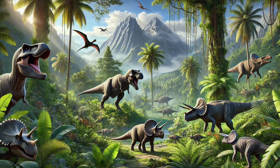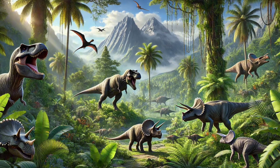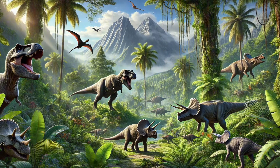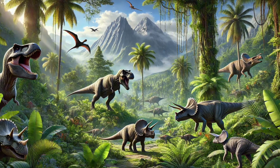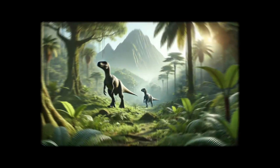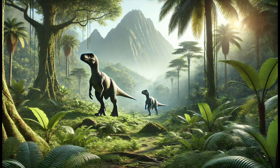Dinosaurs were giant reptiles that lived millions of years ago. Some were super big like buses and others were small as chickens. They had different shapes, sizes and jobs. That's awesome! Let's meet some cool dinos today.